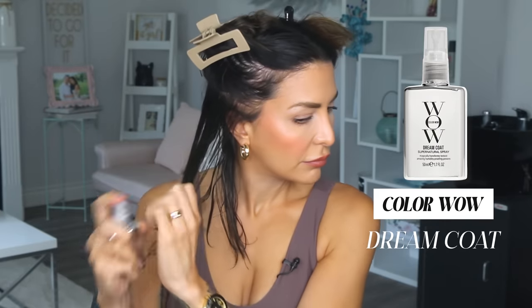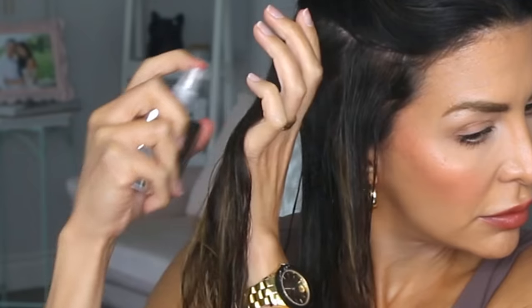On half my head I'm using nothing, and on the other half I'm going to use Color Wow Dream Coat. This product is described as a raincoat for your hair — it's specifically made to be an anti-frizz treatment that waterproofs hair. If you want to use another anti-humidity or anti-frizz product, you absolutely can. Just keep that goal in mind when shopping. There are a million products that do a million different things, so choose based on the effect you want to create.